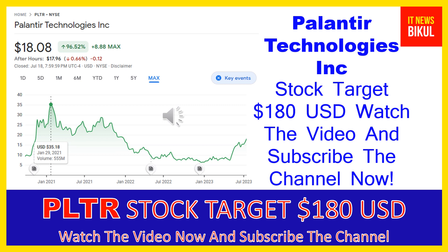You can buy PLTR stock as a cash segment and just take delivery of PLTR stock in your DMAT account, and hold for the next one or two years. After one or two years, PLTR stock can be trading at the $180 USD level. So if you want, you can take a position now in PLTR stock and earn good profit after a few years.